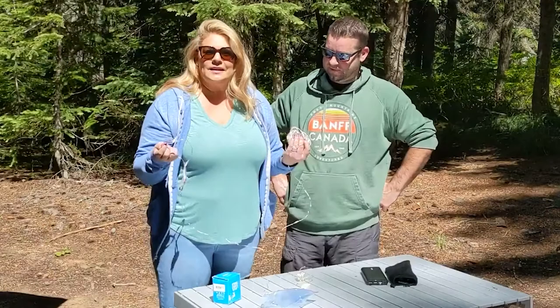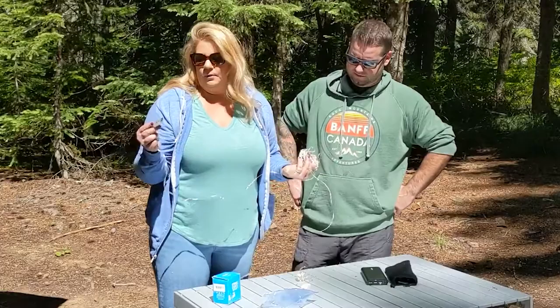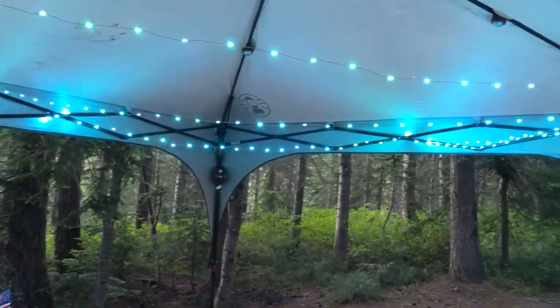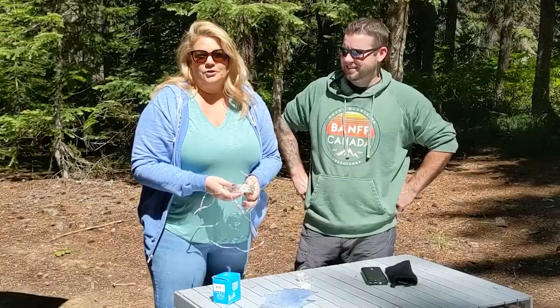Our final item in this category is fairy lights. These are USB — they make battery-powered ones as well, but we just use the USB and pop them into the trailer. They come with a remote with 19 different colors that you can change and fade. They're wire-style so they wrap around trees, your canopy, or whatever you want to hang them from. Really fun if you want to add some extra lights to your campsite.